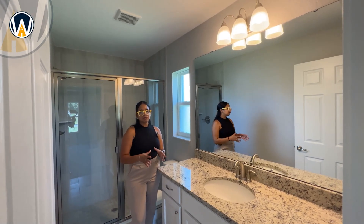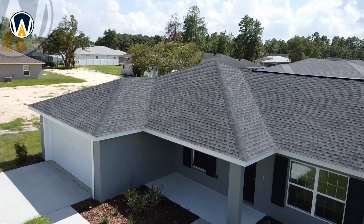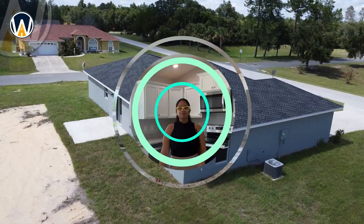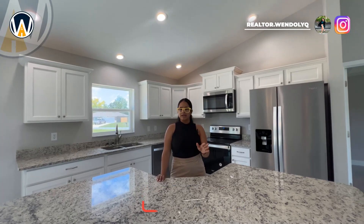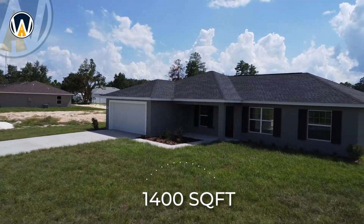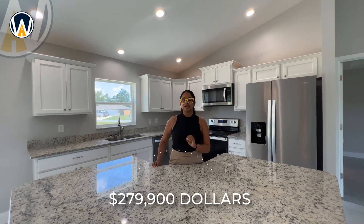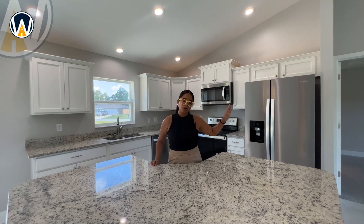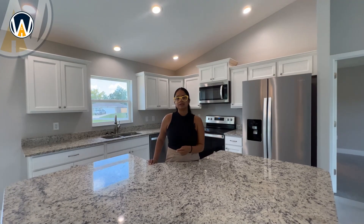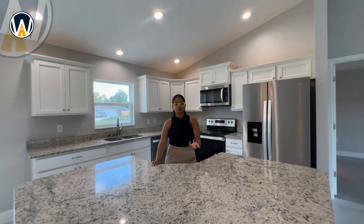Now let's talk pricing and financials. This home is a four bedroom, two bathroom home with just over 1,400 square feet on a 0.29-acre premium corner lot. The price is only $279,900 — an incredible value for what you're getting, especially with this lot and location. You're only four minutes from a Winn-Dixie, Family Dollar, Pizza Hut, and a great local ice cream shop.